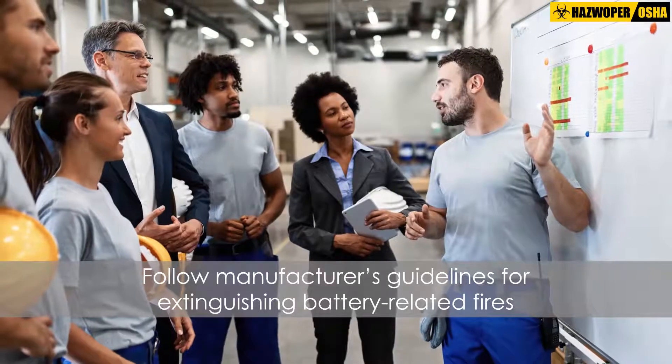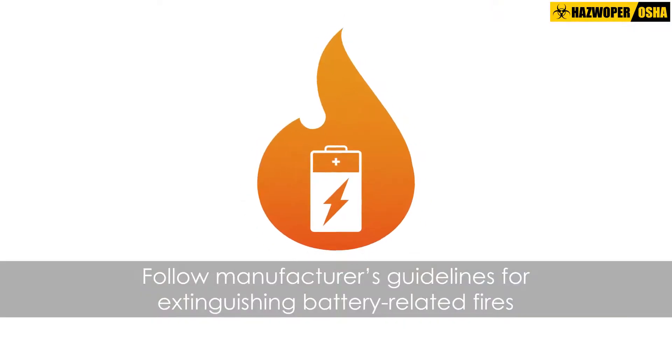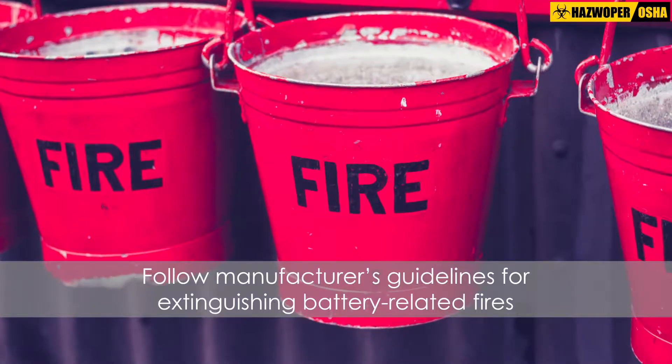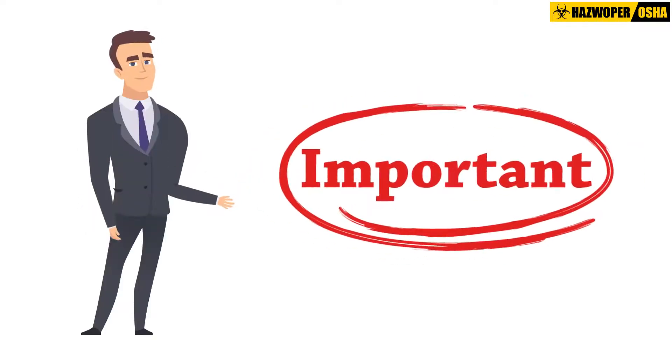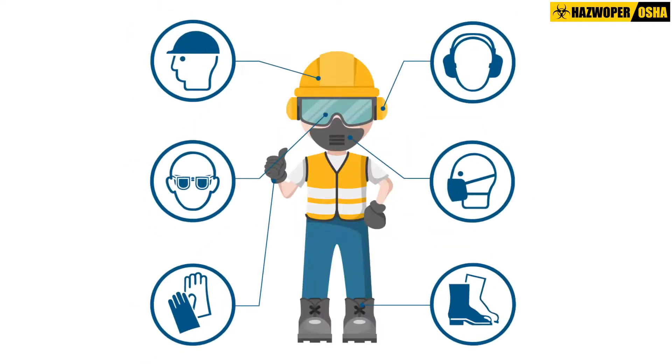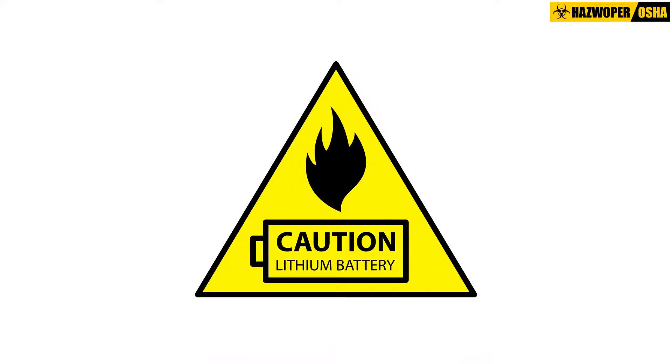Follow manufacturer's guidelines for extinguishing battery-related fires, such as using ABC dry chemical extinguishers, Class D fire extinguishers, dirt, or sand. It is important to remember that only trained and qualified personnel equipped with the appropriate personal protective equipment should respond to lithium battery fires and other emergencies.